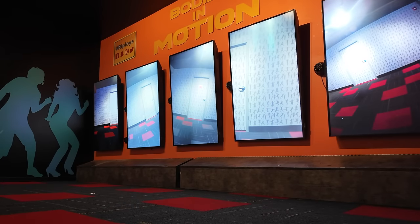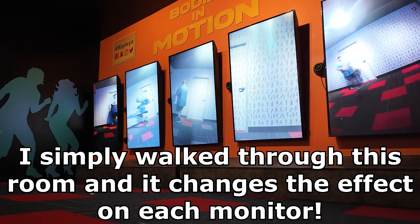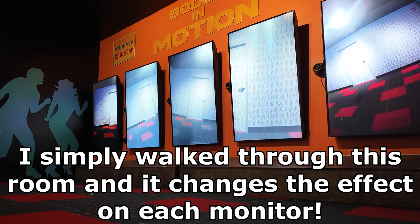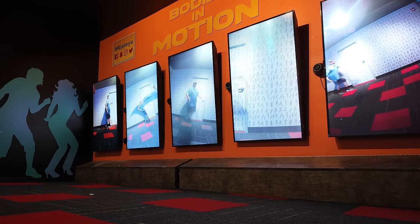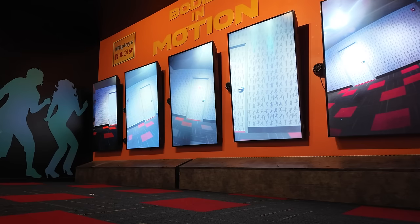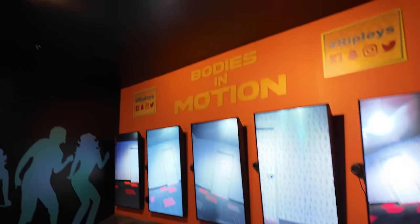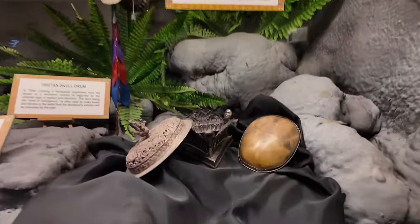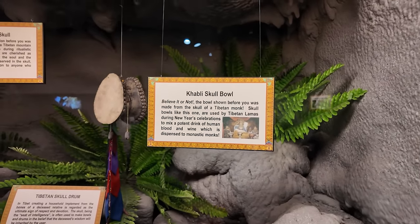Let's head up here and see what else is in here. And over here in this room, tons of various artifacts, like a skull bowl — a cobbly skull bowl from a Tibetan monk.